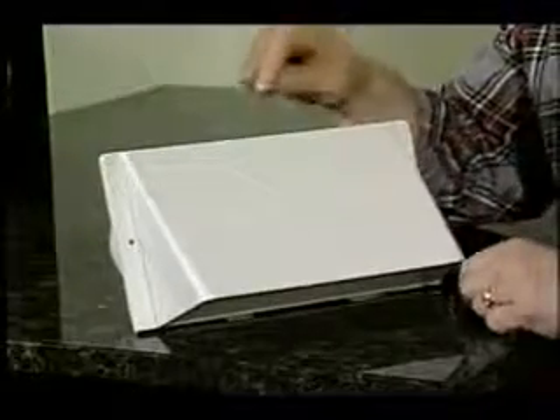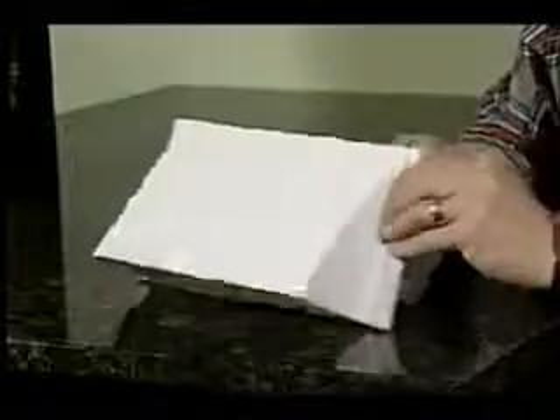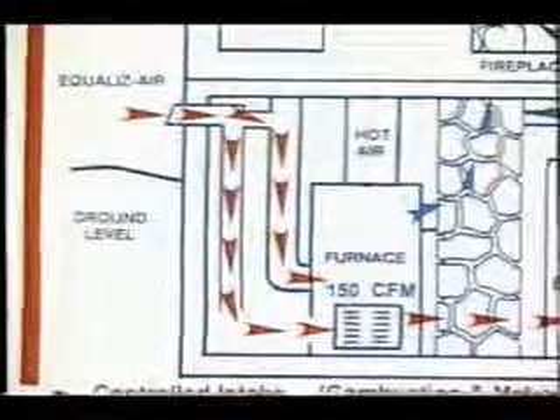If you've got a modern home built within the last fifteen years, it's very tight, and you can actually create a situation called backdrafting. This handy item provides the makeup air you need. It looks a lot like an oversized dryer vent — it has an intake on the outside of your home, but on the inside it has two pipes: one supplies air directly into the cold air return of your furnace, and the other provides combustion air for your appliances.